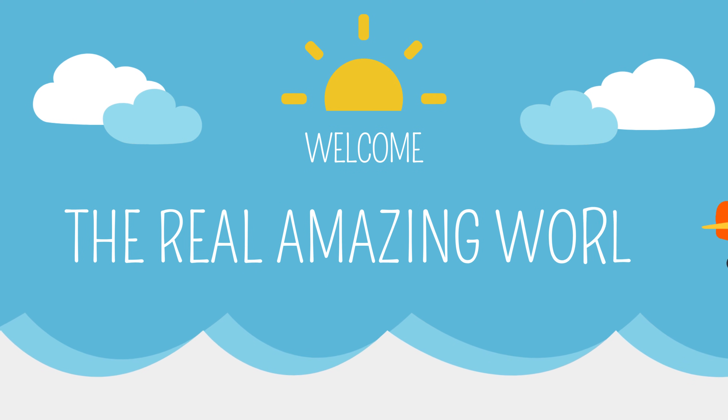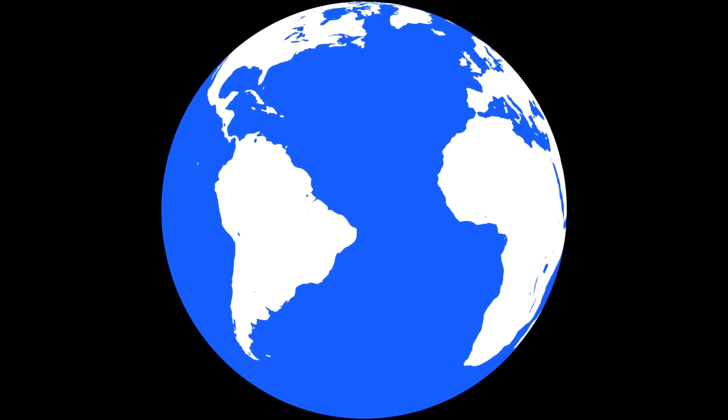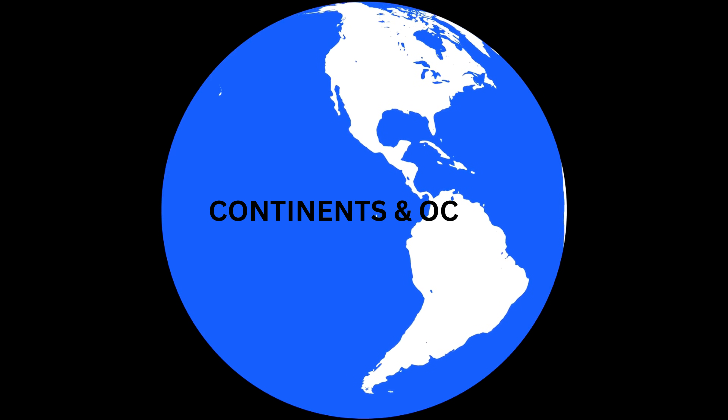Welcome back to The Real Amazing World. Today, we are going to take a closer look at the landforms and water bodies that make Earth such a beautiful and unique planet — the continents and oceans.